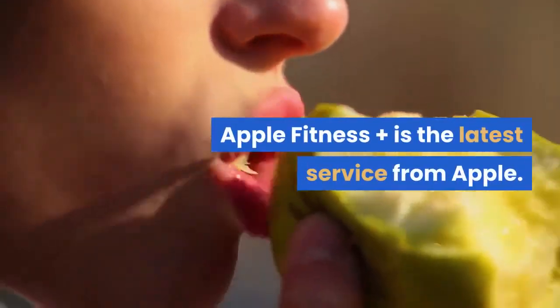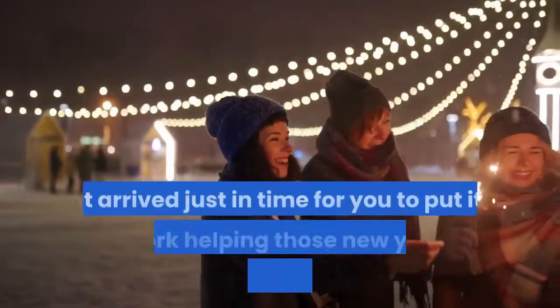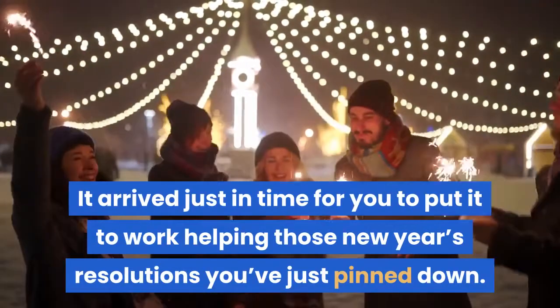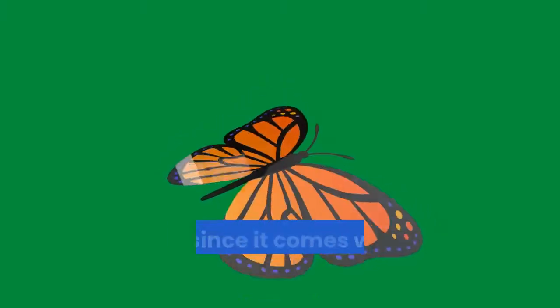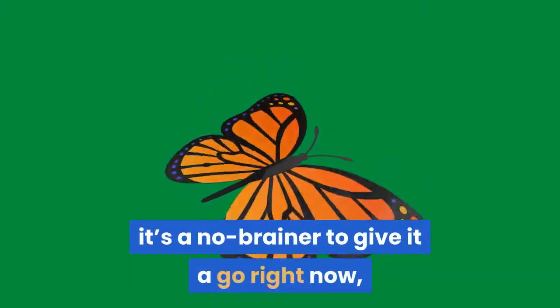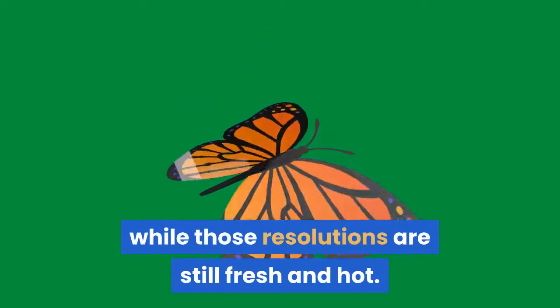Apple Fitness Plus is the latest service from Apple. It arrived just in time for you to put it to work helping those New Year's resolutions you've just pinned down. And since it comes with a month's free trial or more, it's a no-brainer to give it a go right now, while those resolutions are still fresh and hot.